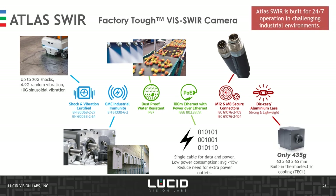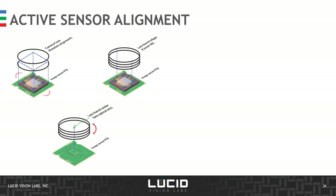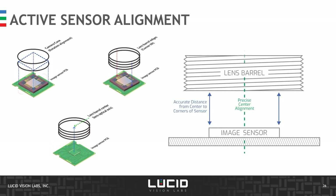The Atlas Sphere is part of the Lucid Factory TUF series, built for 24/7 operation in challenging industrial environments. It provides shock and vibration resistance, EMC industrial immunity, and a dust-proof and water-resistant IP67 housing, with single-cable operation delivering both data and power over a single 100-meter Ethernet cable. Connectors include secured M12 for data and power, M8 for GPIO, and a strong, lightweight die-cast aluminum housing with a compact size of 60×60×65 mm — unique for a SensWear-equipped camera. As with each product in the Atlas series, the Atlas Sphere is actively aligned at sensor mounting to adjust for camera rotation, sensor tilt, and sensor centering, providing good clarity and lower distortion.